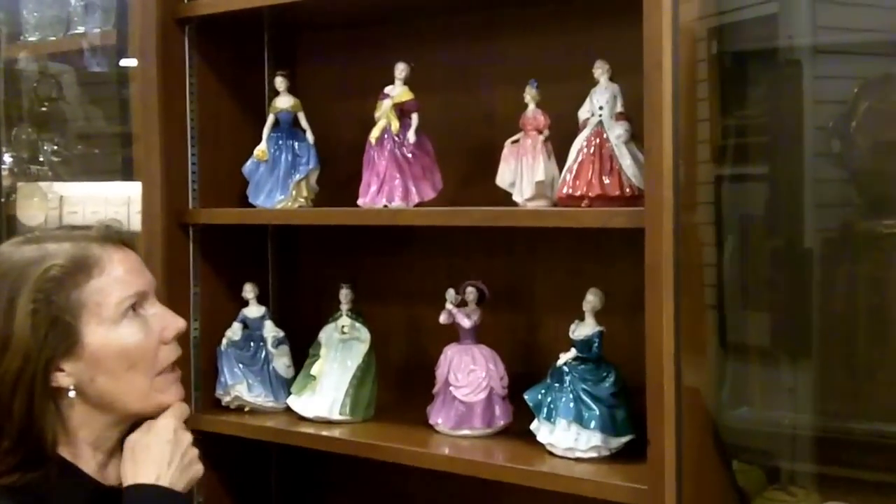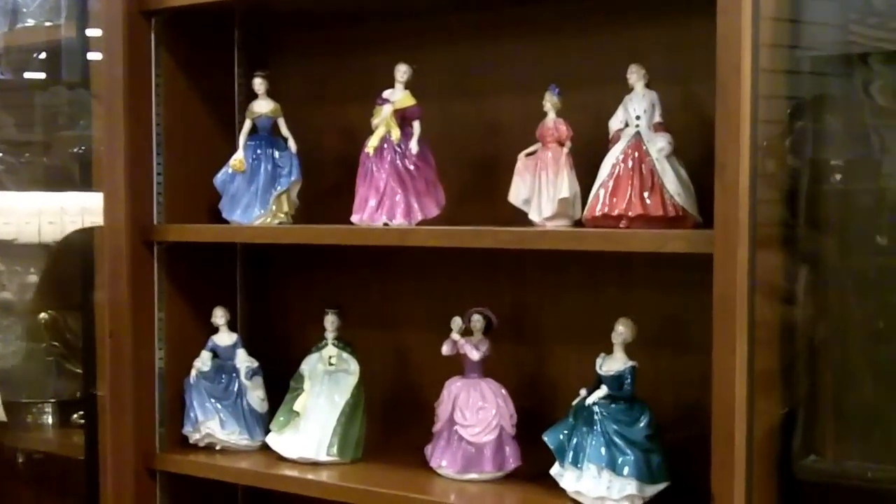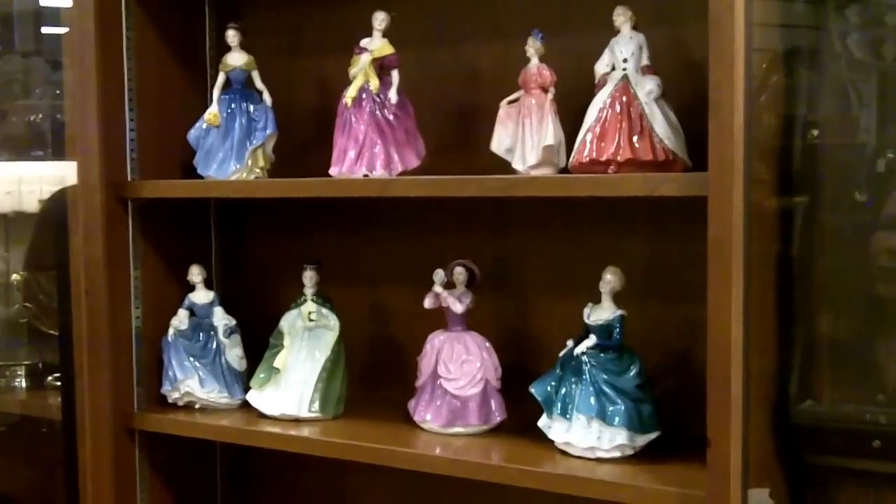Right now we're having a sale, and we just got this collection in. They're really nice — this was a lifelong collection. They're from the 60s and on up, and they're all retired. You can see the ladies.